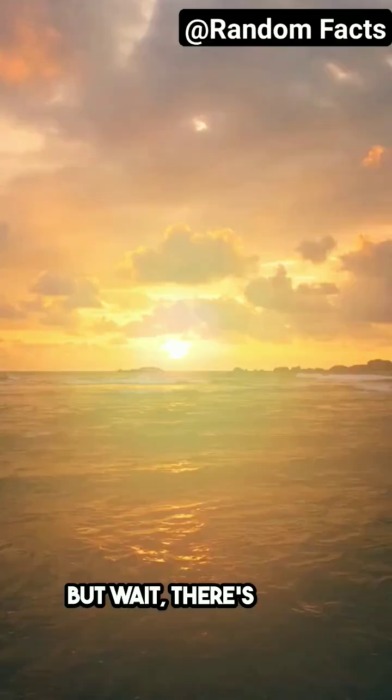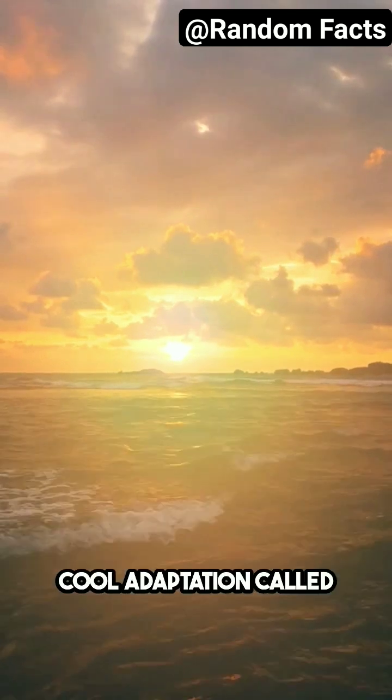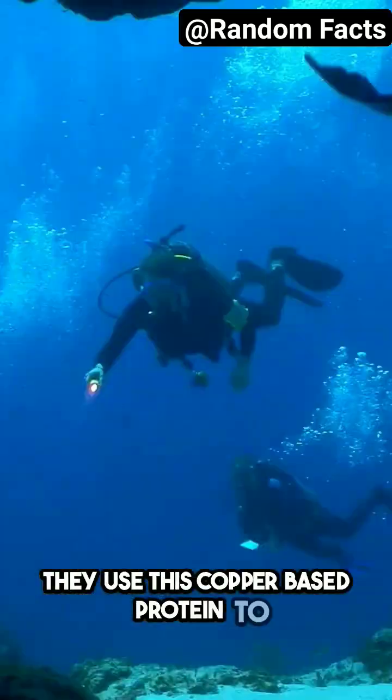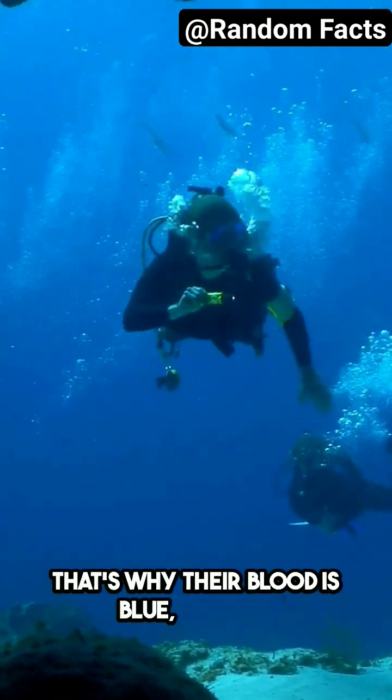But wait, there's more. Octopuses also have a super cool adaptation called hemocyanin. Instead of using hemoglobin like us humans, they use this copper-based protein to transport oxygen in their blood. That's why their blood is blue, not red.